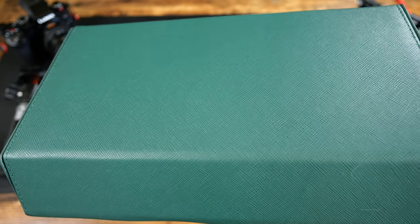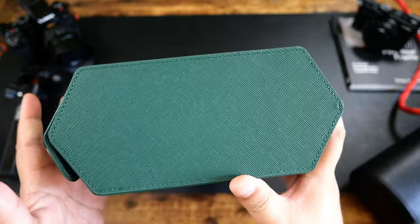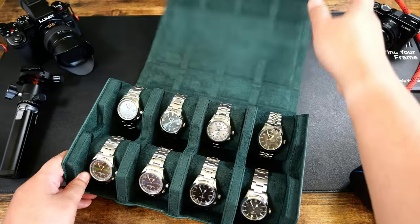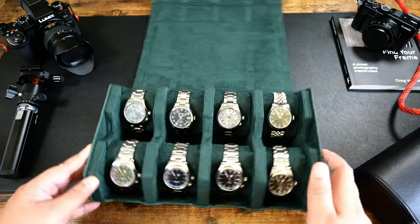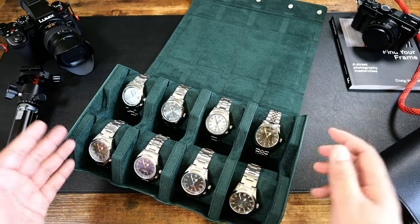It's a nice mix between a watch box and a roll. As you guys can see here — flat bottom — but it does have the roll-style layout. This is my Seiko Alpinist collection. For those of you that are fans of the channel and big fans of Seiko and the Alpinist, you're going to enjoy this spread right here.